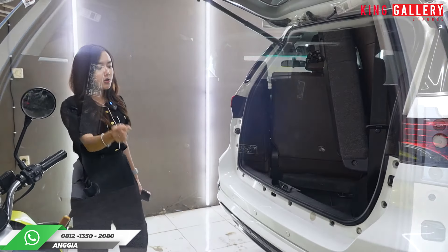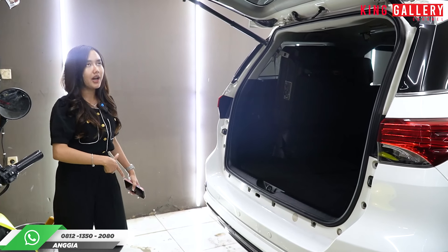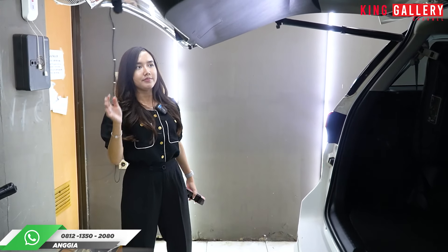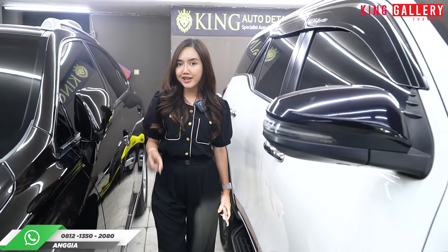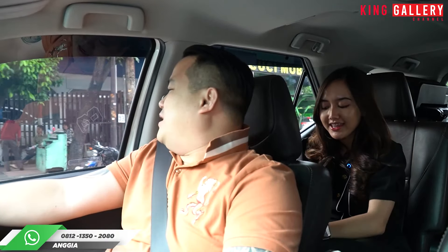Dan dia juga kan 2020, jadi dia sudah ada sistem kick sensor. Sensornya ada di bawah, kalian bisa buka dan tutup menggunakan kaki kalian juga, kalau misalkan lagi repot bawa barang banyak. Semua elektrikalnya masih berfungsi dengan baik. Buat teman-teman semua yang memang berminat mobil ini, langsung aja yuk cus ke King Gallery. Dapatkan harga terbaik bareng Anggi, dan nantiin juga video untuk harga terbaiknya.